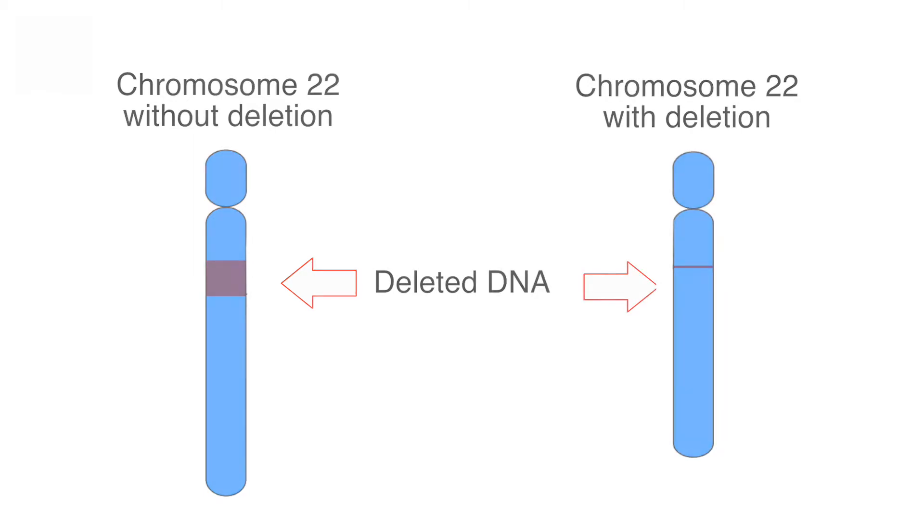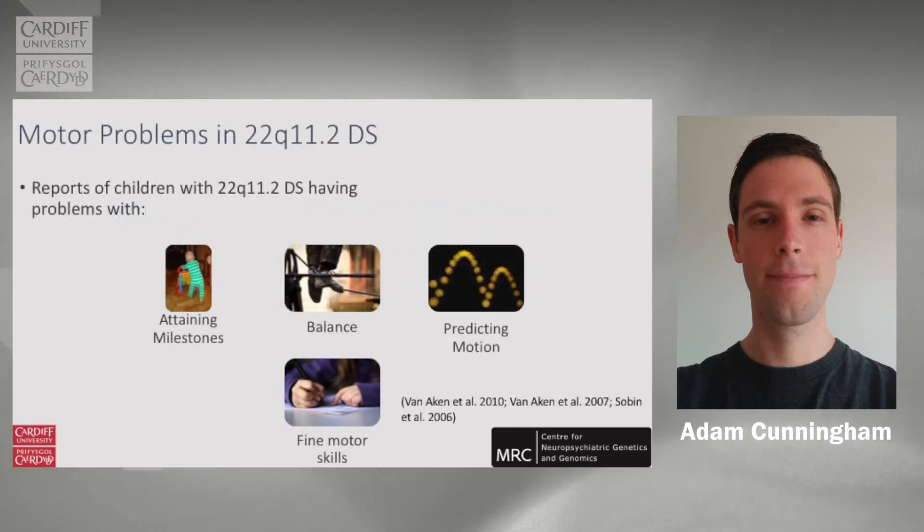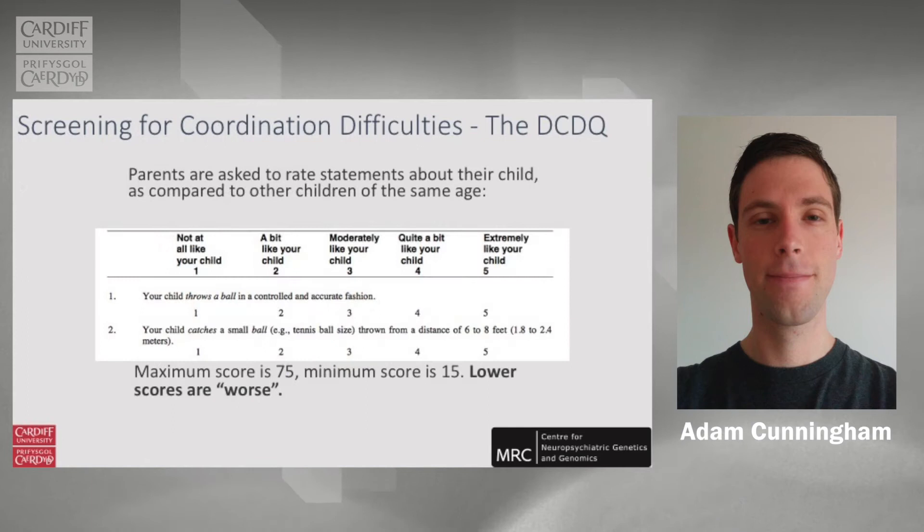It has been known for quite a while that children with this deletion have developmental delay, and it has been noticed that individuals can also be more clumsy than other individuals. But it's not really an area that has been very well studied. There is a PhD student in my research team called Adam Cunningham who is very interested in motor problems in individuals with this deletion.